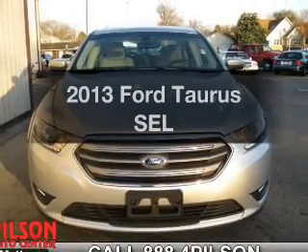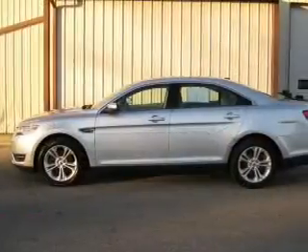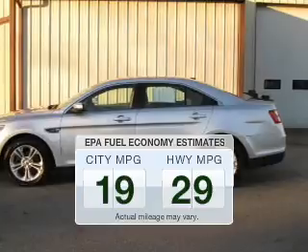Presenting the 2013 Ford Taurus. Travel the roads in style and comfort in this great vehicle. In the city or on the highway, you'll spend less time at the pump with this fuel-efficient vehicle.